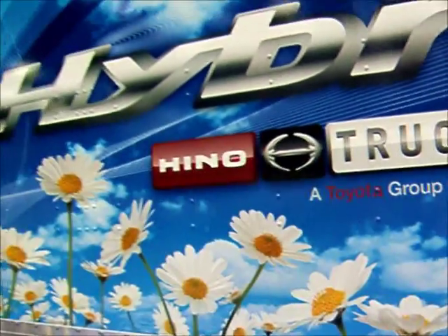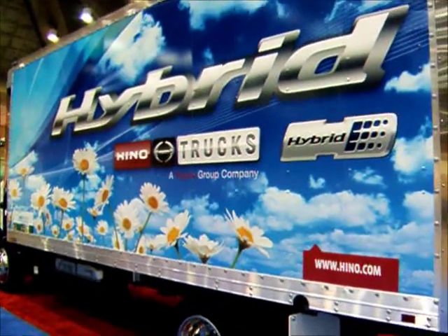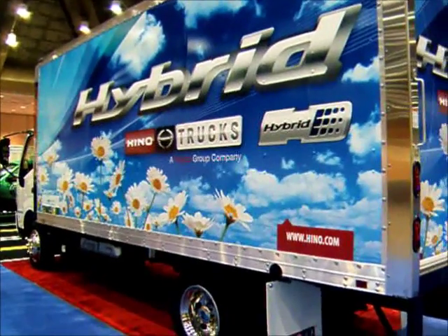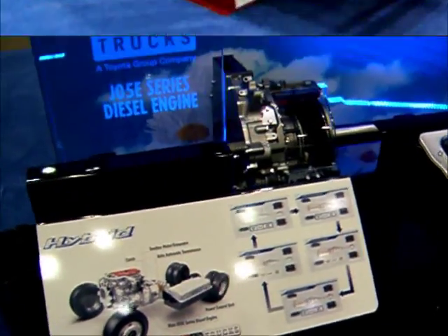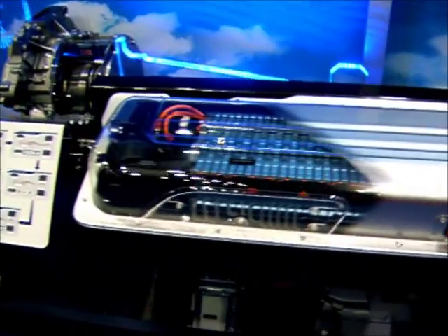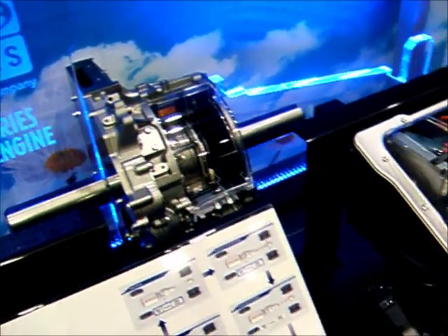It was just introduced this year, and they're now being readied for sale here in the U.S. They already have 12,000 of these trucks on the road in Japan, and the Australian market is now being introduced to the U.S. This is a display that Hino has put together to show off the components involved in the hybrid truck. Altogether, it adds about 400 pounds worth of weight to the vehicle, but it improves fuel economy about 30%.